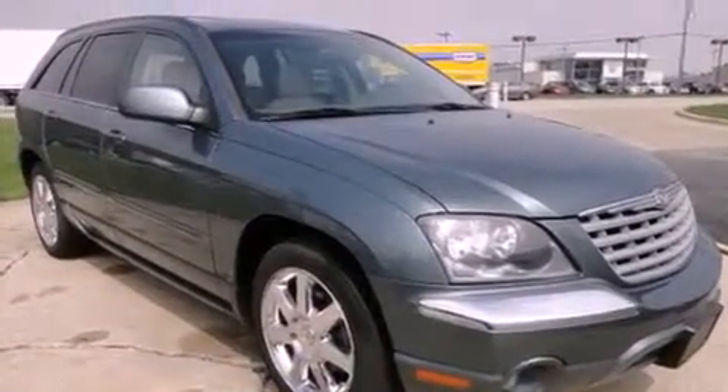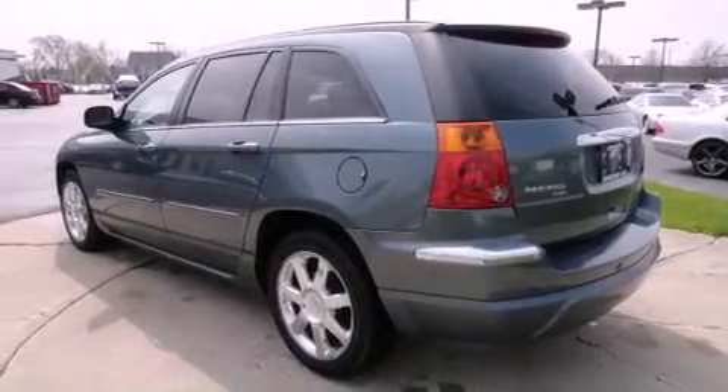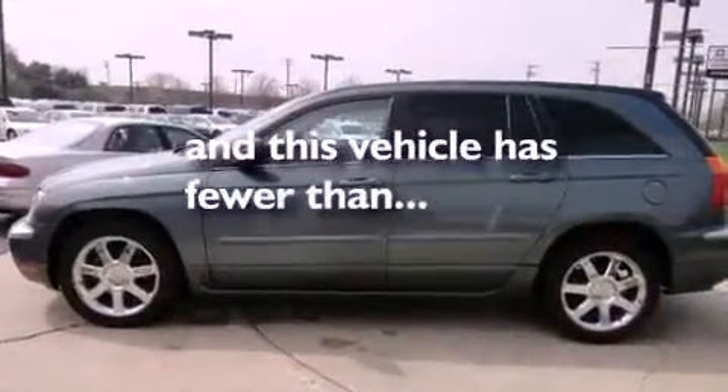An anti-lock braking system, dual airbags, air conditioning with automatic climate control, cruise control, and this vehicle has fewer than 60,000 miles on the odometer.